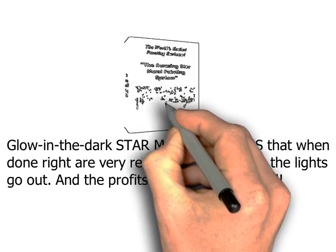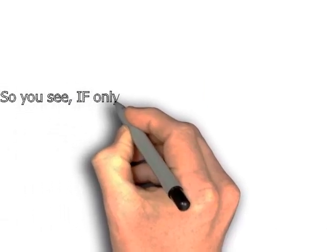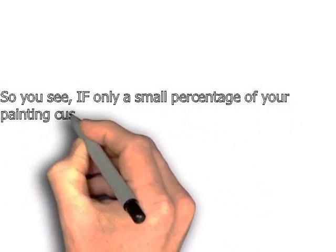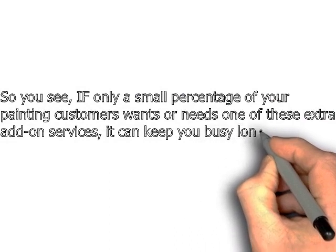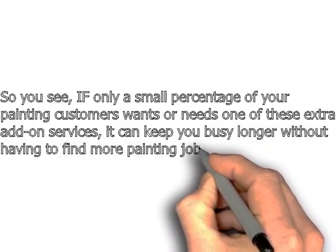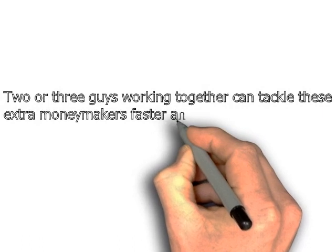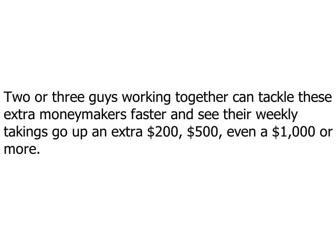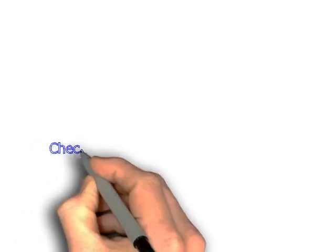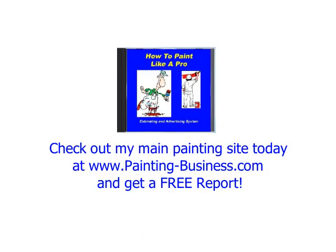So you see, if only a small percentage of your painting customers wants or needs one of these extra add-on services, it can keep you busy longer without having to find more painting jobs. Two or three guys working together can tackle these extra money makers faster and see their weekly takings go up an extra $200, $500, even $1,000 or more. Check out my main painting site today at painting-business.com and get a free report, and you will also learn more about these extra services. That site again is painting-business.com.